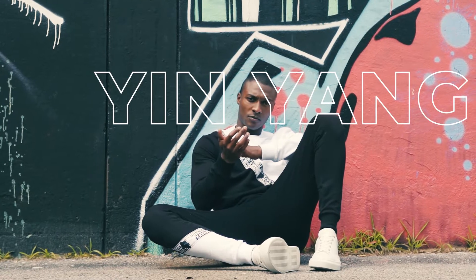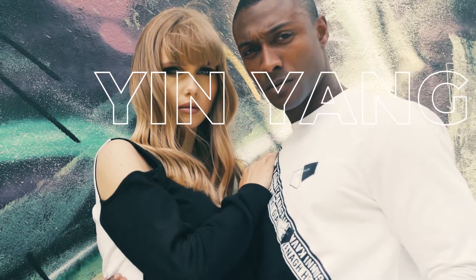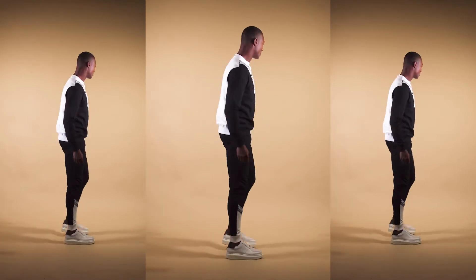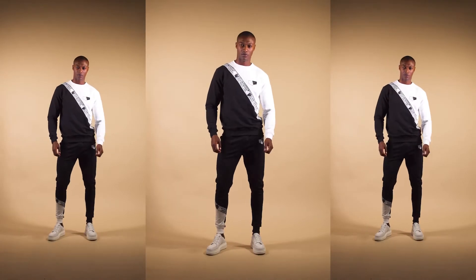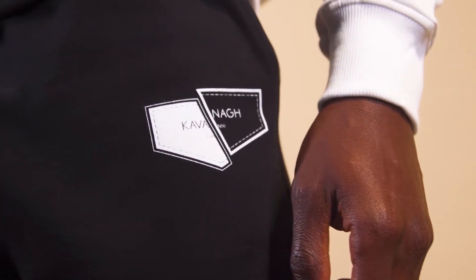Shadow can't exist without light. Reach the highest force of energy, getting the best of both worlds. This tracksuit is a piece of art. The unique cut on the sweater and jogger turns it into a collector piece. The duality of the black and white contrast creates the perfect balance, adorned with a themed satin ribbon and GK Yin Yang printed plaque.